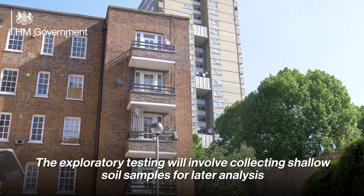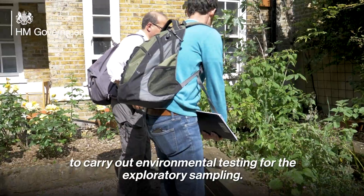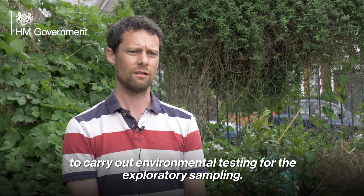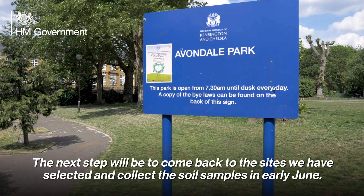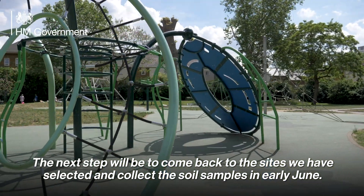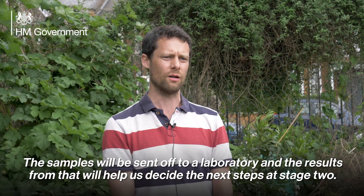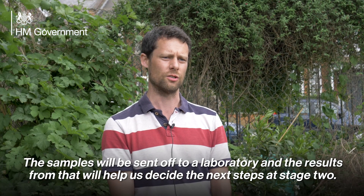"The purpose of the last two days has been to work out exactly which sites we should be testing. The exploratory testing will involve collecting shallow soil samples for later analysis. The next step will be to come back to the sites we've selected and collect the soil samples in early June. The samples will be sent off to a laboratory and the results will help us decide the next steps at stage two."